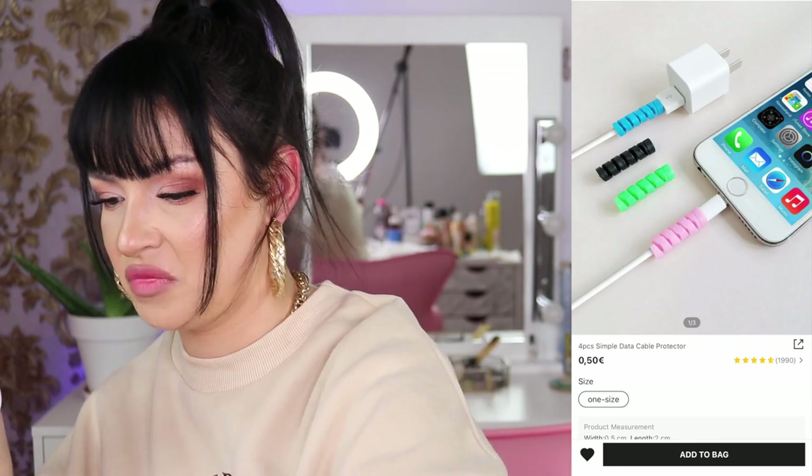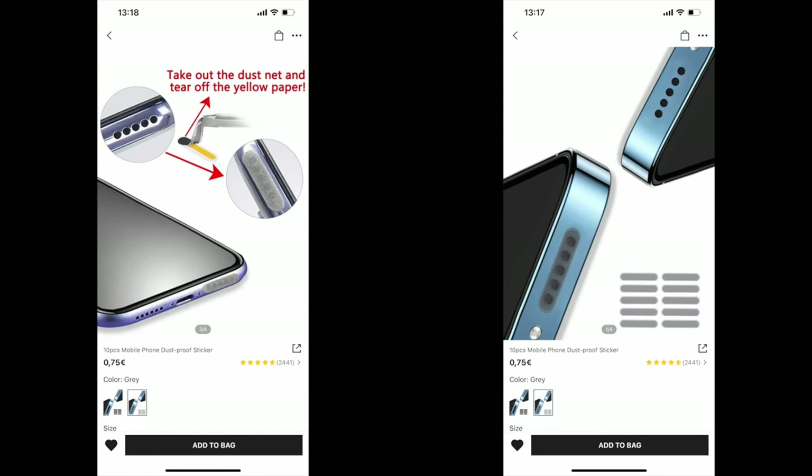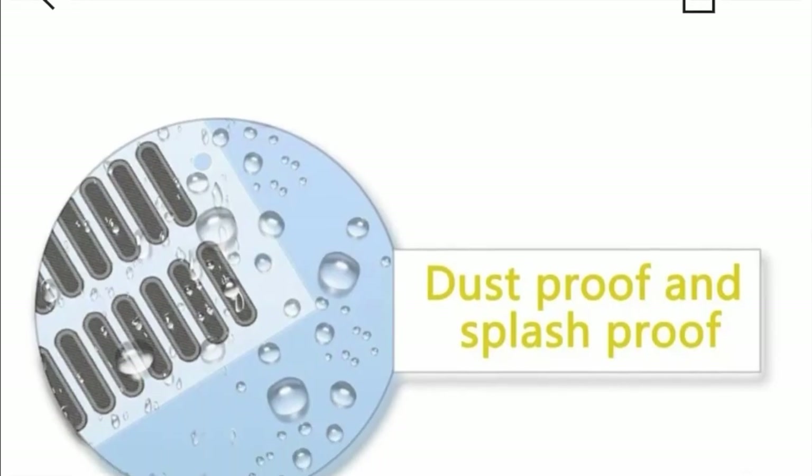I also bought some cable protectors. This one came with four of them and it was 50 cents — I ended up paying 25 cents. I already have two on my charger and they are different colors, very cute. I don't know if this actually does anything for the cable, but it feels like a silicone plastic thing, very movable. I want to believe it helps. Also I forgot to show you these dust-proof stickers for the speakers — I recommend them, especially if you carry your phone a lot in your pockets. They work, trust me.